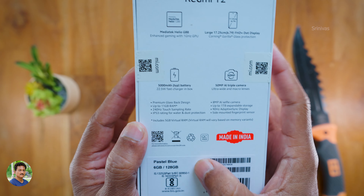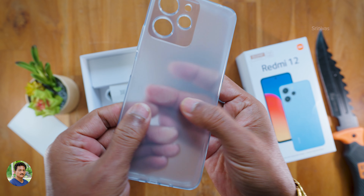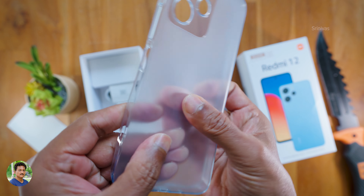I will link the pricing details below. You can view it at the end. Inside the box there is a SIM ejection tool. You also get a free silicone case — it's a transparent case, but not fully transparent; it has a dull finish with no clear finish, and there is a cutout here.